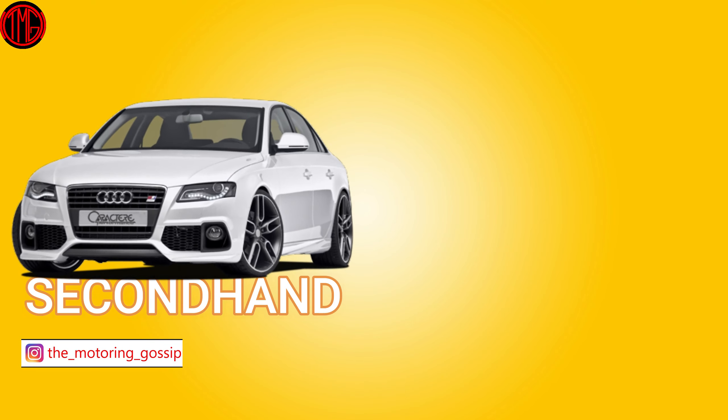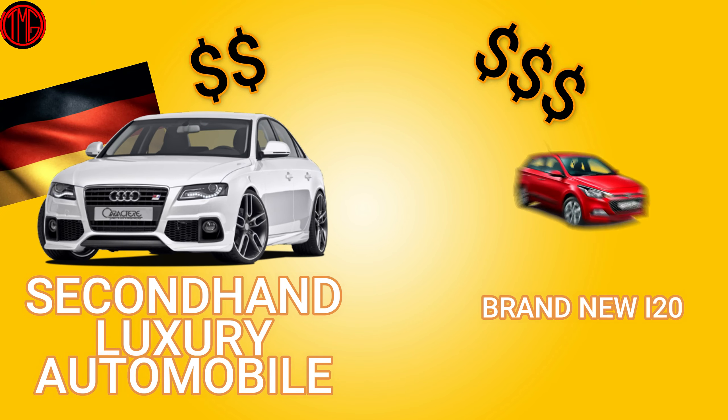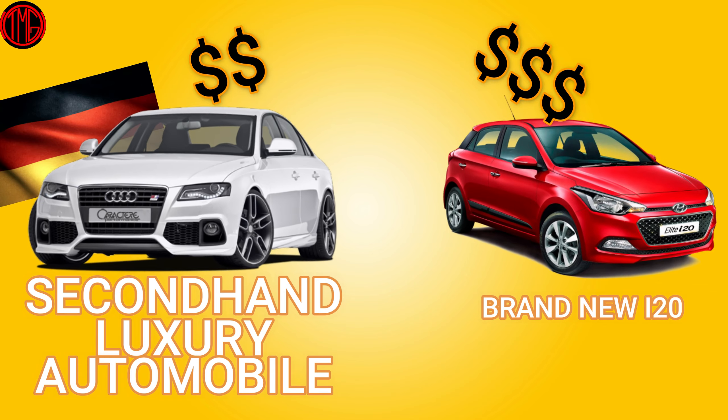Welcome back. In today's video we're going to be talking about the fact that you can get your hands on a secondhand German luxury automobile for less than the price of a brand new i20 — under 10 lakhs. I'm not talking about some extremely old Mercedes or a lakh-kilometer-driven Audi; I'm talking about a German luxury car which is pretty much brand new.